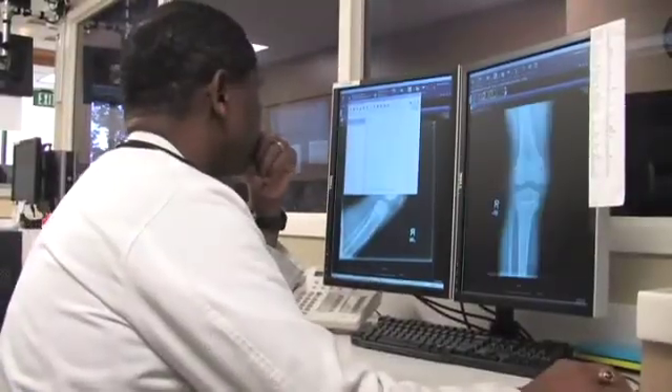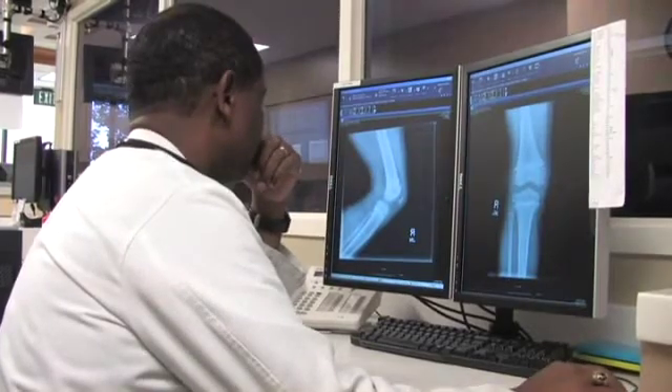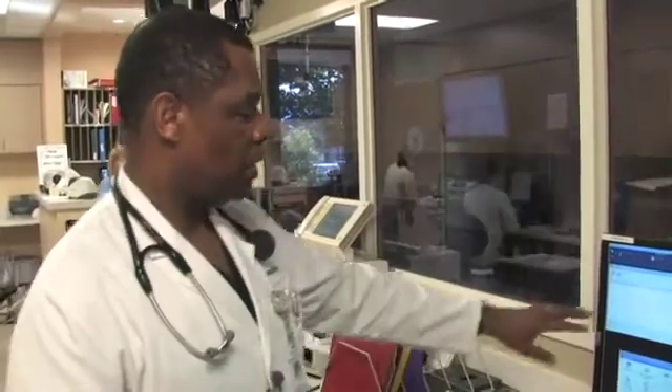PACS is basically a system that lets us pull up x-rays. The PACS system has been revolutionary. What you'll see is a digital array of an x-ray or CT scan or ultrasound that you can look at in real time, and it'll also archive things.